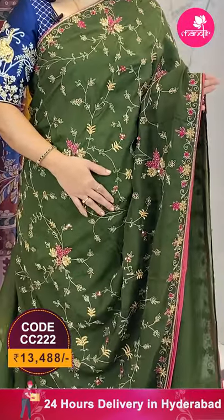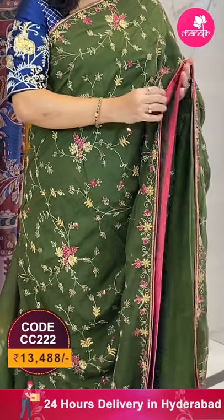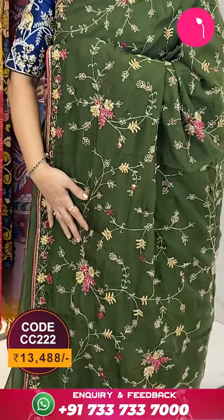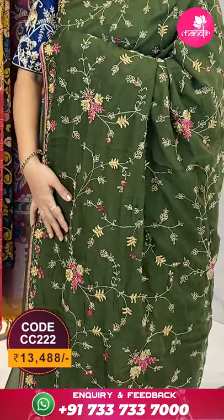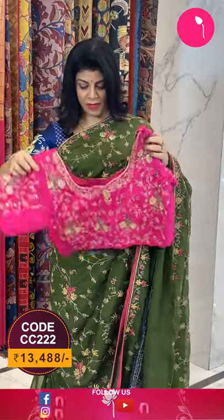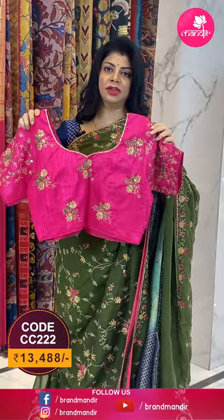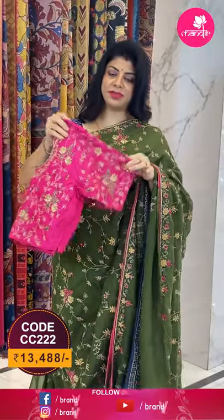Beautiful border with stone and zardozi work, florals and vines, and we got a nice piping in pink color. The pallu is a running pallu ended with borders. We get a beautiful ready-made blouse for this — contrast pink color with work for sleeves, front, and back.